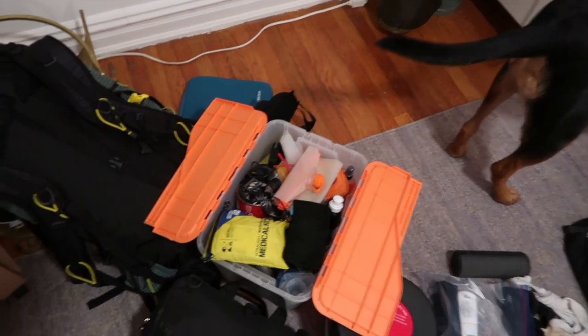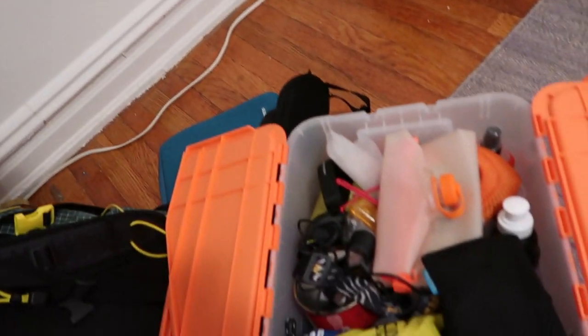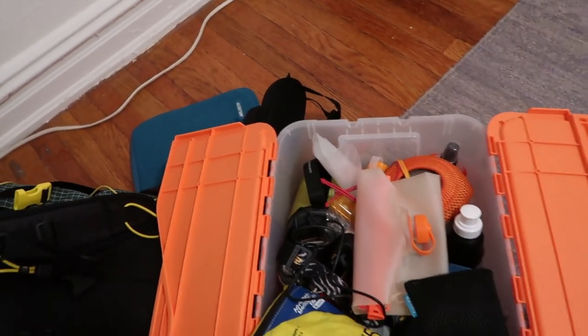Things are going to get pretty messy in here quickly, but this is our gear bag. It has pretty much everything we take in our backpacks to carry to camp — our medical kit, water filter, all that good stuff.